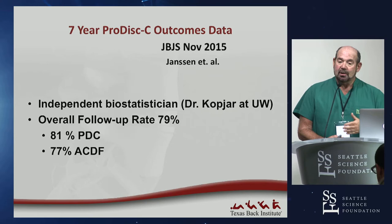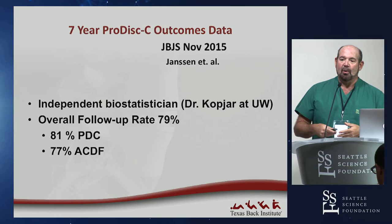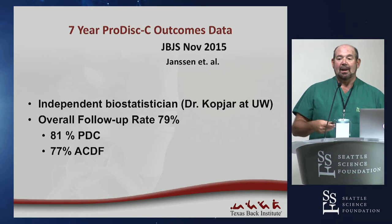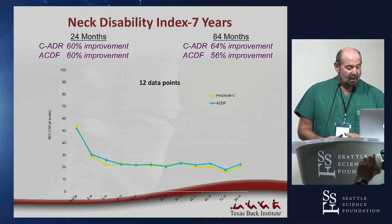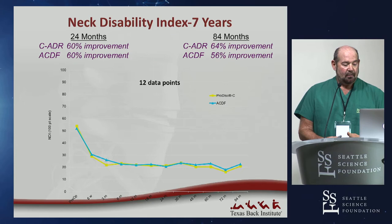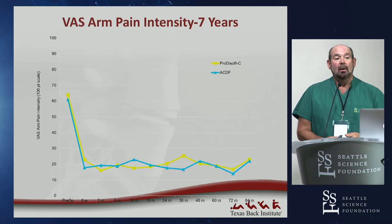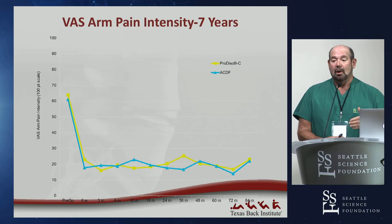In the Proteus seven-year study — one of the first using an independent biostatistician rather than the company's own — we had about 80% follow-up at seven years. The NDI curve showed about 60% improvement by six months continuing out to seven years in both arthroplasty and ACDF groups. VAS for pain showed dramatic improvement in radicular arm pain, hitting rock bottom and staying there through seven years regardless of whether patients received an ACDF or an artificial disc.